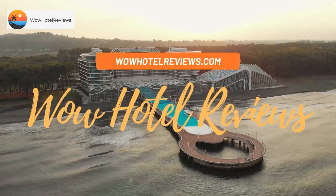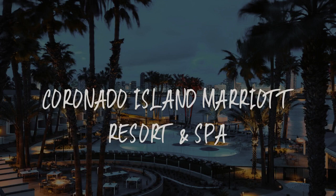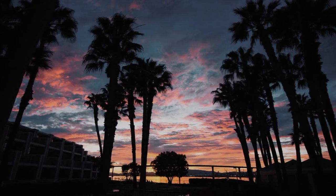Hello guys, welcome to Wow Hotel Reviews. Today I am reviewing Coronado Island Marriott Resort and Spa. It's a 4 star hotel.